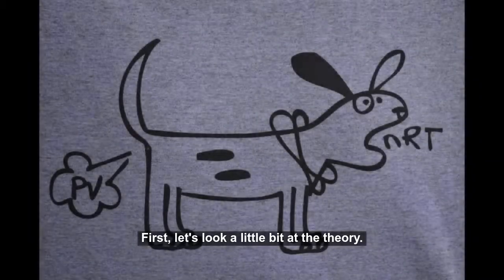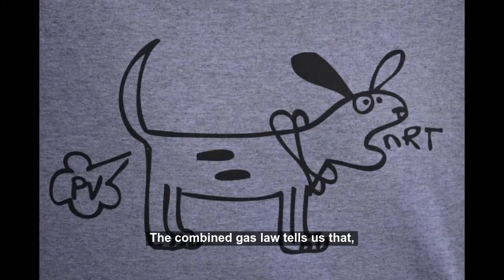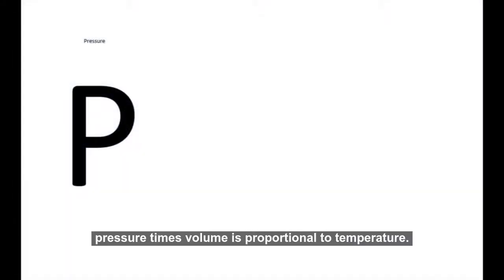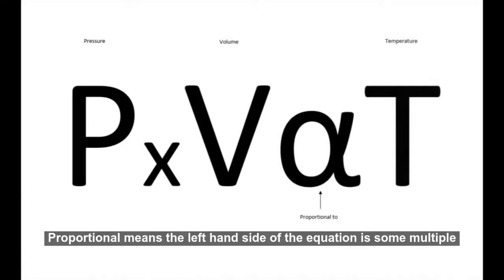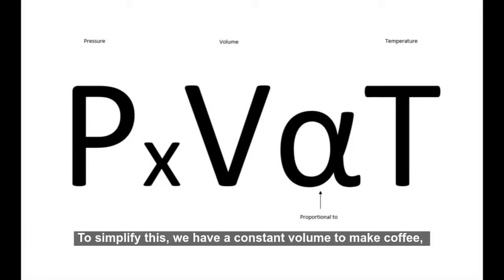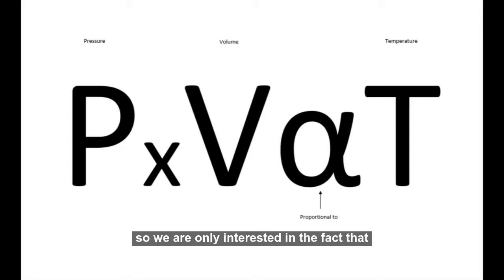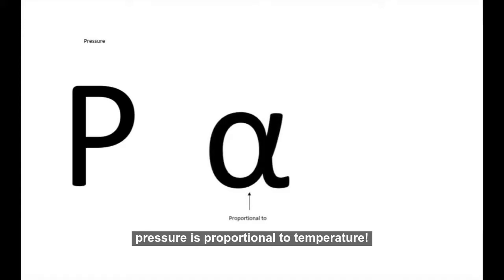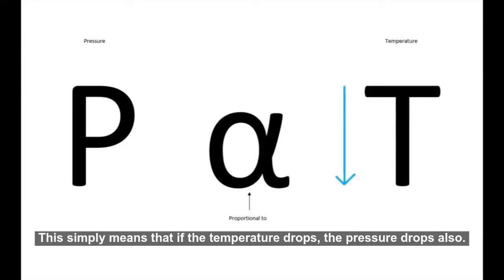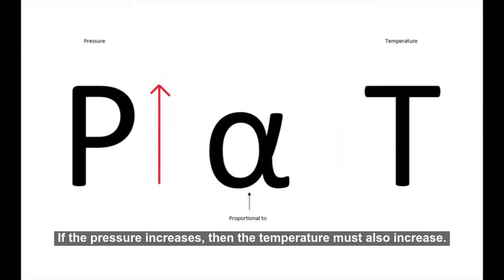First, let's look at the theory. The combined gas law tells us that pressure times volume is proportional to temperature. Proportional means the left-hand side of the equation is some multiple of the right-hand side. To simplify this, we have a constant volume to make coffee, so we are only interested in the fact that pressure is proportional to temperature. This simply means that if the temperature drops, the pressure drops also, and if the pressure increases, then the temperature must also increase.